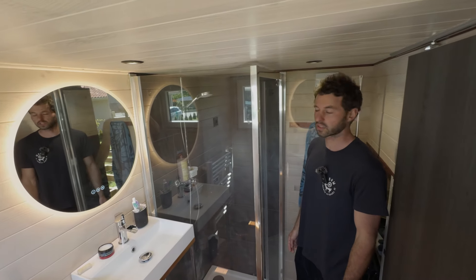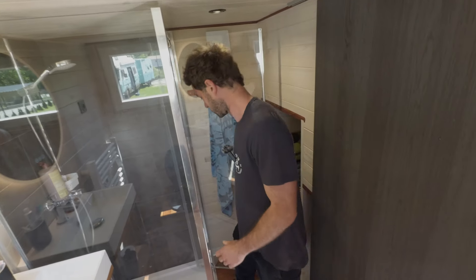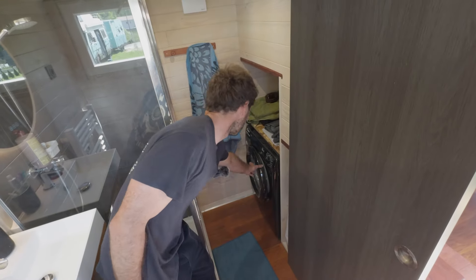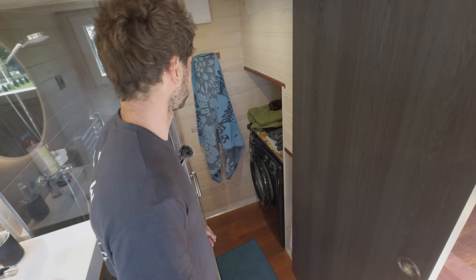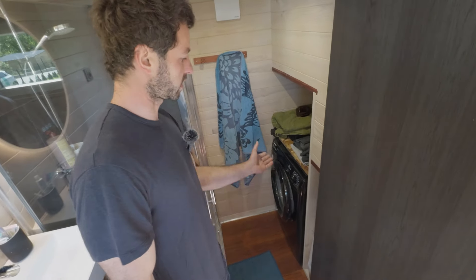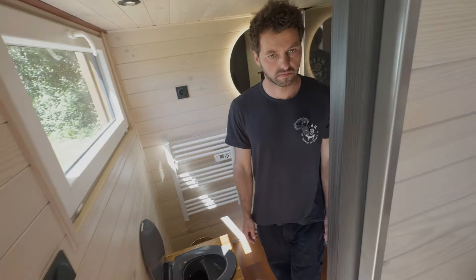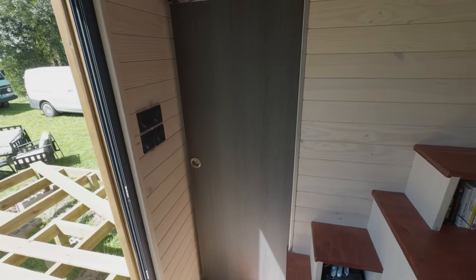It's also waterproof. He got a washing machine inside too — it was missing on the first build and he found a small space to fit it. It runs on solar power as well, so it's free. The sliding door closes by itself.